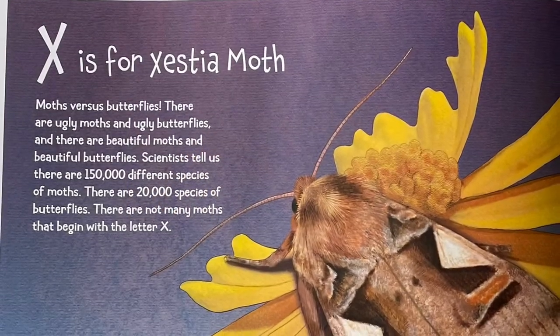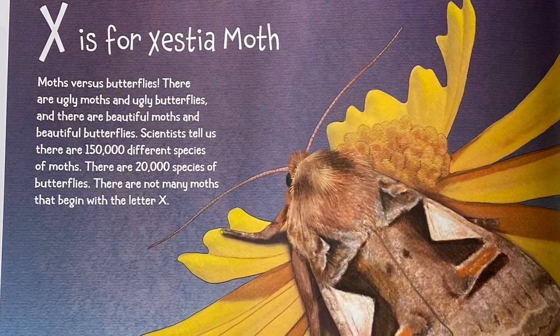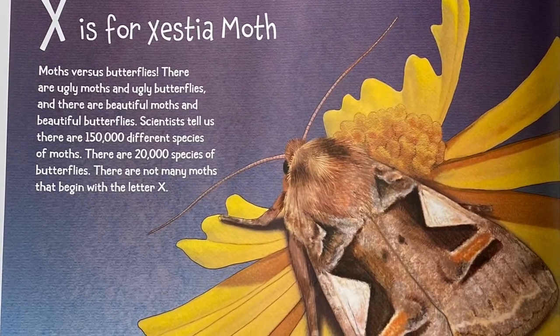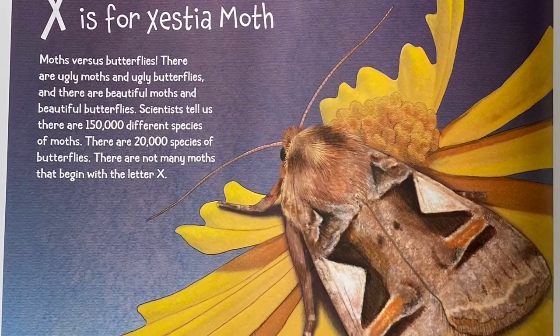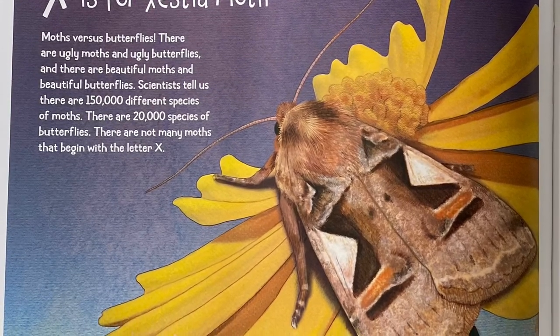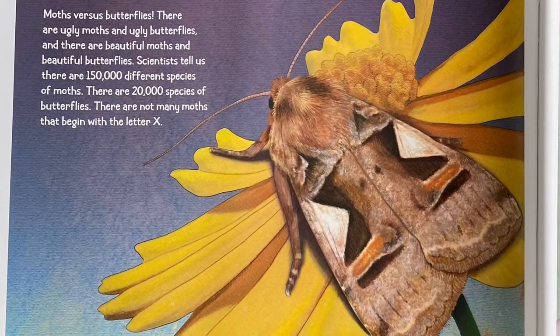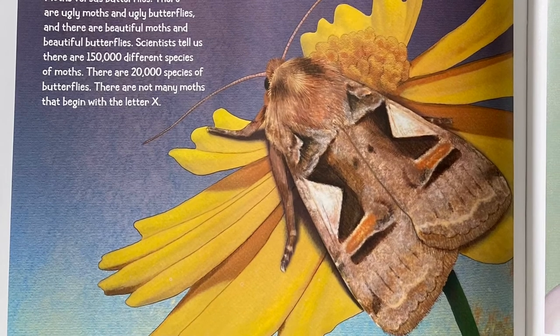X is for Zestia Moth. Moths versus butterflies: there are ugly moths and ugly butterflies, and there are beautiful moths and beautiful butterflies. Scientists tell us there are 150,000 different species of moths and 20,000 species of butterflies. There are not many moths that begin with the letter X.